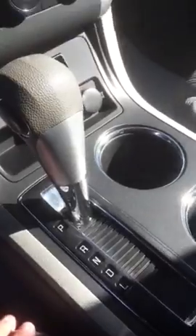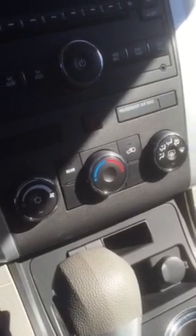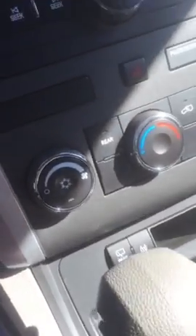This Traverse does have an eight-way power adjustable seat for the driver. It is an automatic transmission. You do have your traction control as well as your rear windshield wiper blades. You do have all of your heating and cooling controls here, and there is a rear button so you have the ability to turn it on and off for your back passengers.